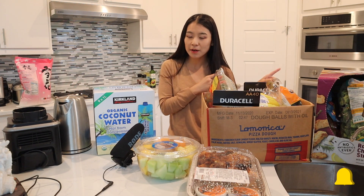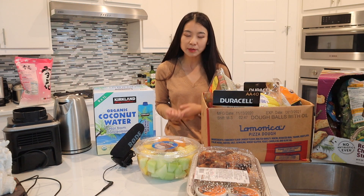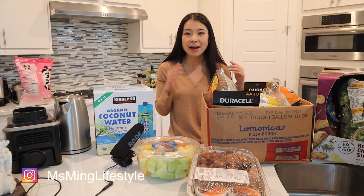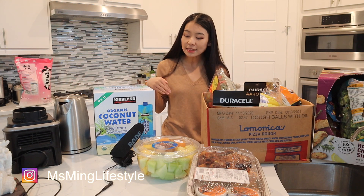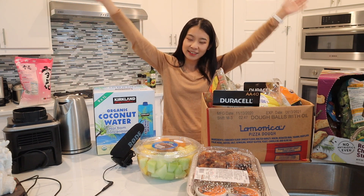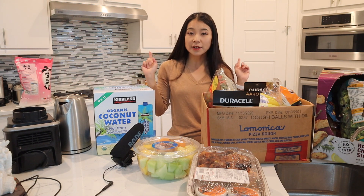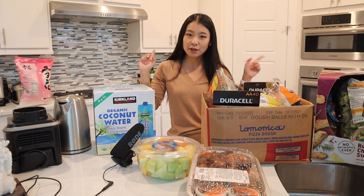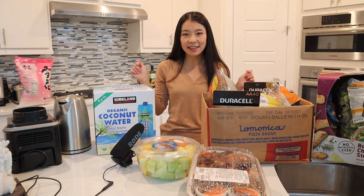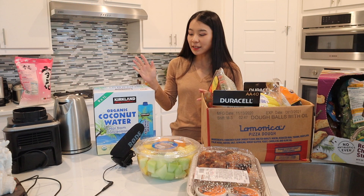This haul is a little bit different from the previous one because in the previous videos I bought a bunch of home improvement items. But in today's video we bought a bunch of groceries because we just moved into our new house and we definitely need food. Don't forget to subscribe and ring the notification bell so you won't miss any future content.